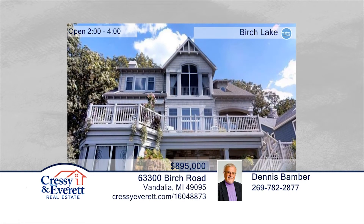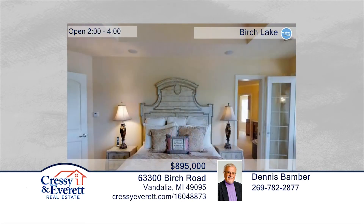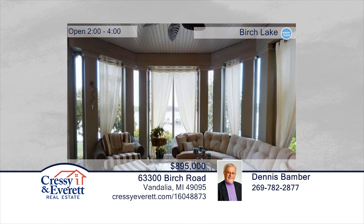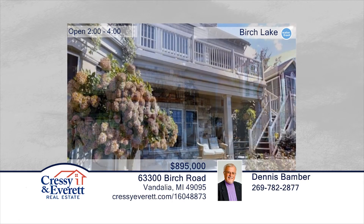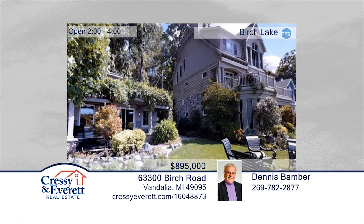This one-owner home is designed for entertaining and lake living. The main floor features a chef's kitchen, breakfast bar, and spacious dining area. The master bath includes a walk-in shower, sauna, soaking tub, and there are two sizable walk-in closets and laundry adjacent to the master bath. The lower-level walkout includes two bedrooms, two baths, laundry, wet bar, and living room which opens to a screened-in porch. This home may be purchased mostly turn-key. Schedule your private showing with a call to Dennis Bamber. For more information, log on to CressieEverett.com.